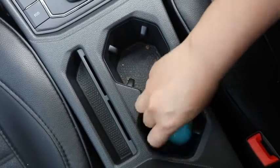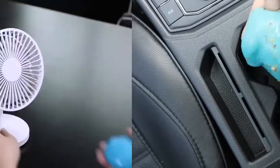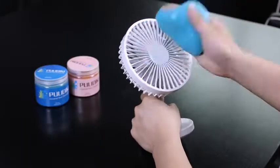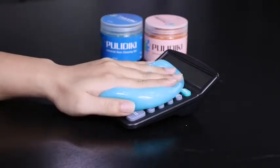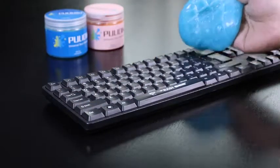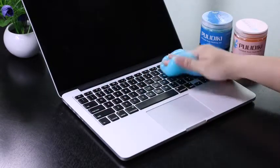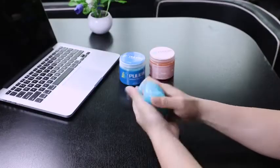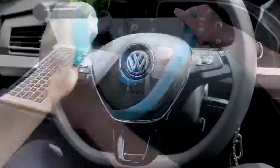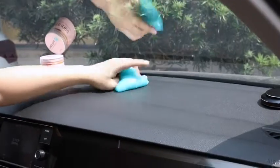Just press the gel cleaner slightly on the keyboard surface, then pull out slowly, and the dust would be carried away with the silicone. The cleaning gel smells sweet with a light fragrance. The Pulideki Car Cleaning Gel can be used multiple times until the gel turns black. Just put the gel into the sealed box after use and store it in a cool dry place. It can also be used in the home and office on PC computer keyboards, printers, cell phones, calculators, TV remotes, and furniture.